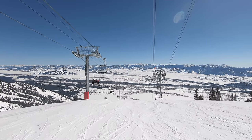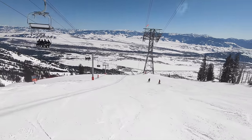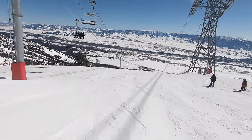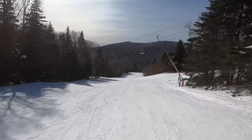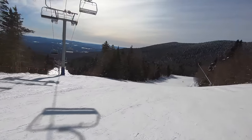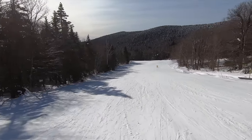Before we jump in, we do have a few caveats. To keep this list to a reasonable length, we decided to keep it to major lift and terrain changes, so if a resort added a couple trails or a real estate lift, you won't see them on this list. Additionally, if a resort completed more than one project last winter, we generally tried to group them together unless there was a major difference in experience impact. With that all being said, let's jump in.